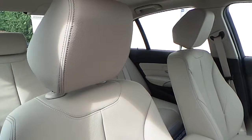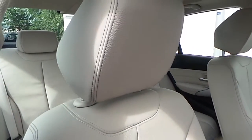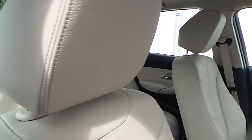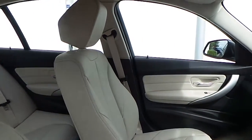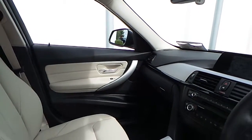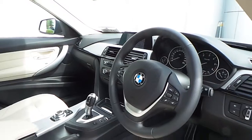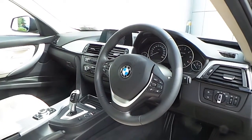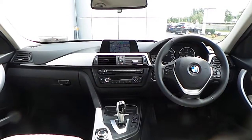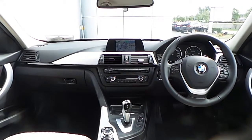The interior of this 3 Series is finished in an Oyster on black Dakota leather with a dark Oyster highlight stitch, brushed aluminium and high gloss black trim, and a multi-function sport steering wheel with cruise control and brake function. Also fitted on this 3 Series is BMW's business advanced navigation system.